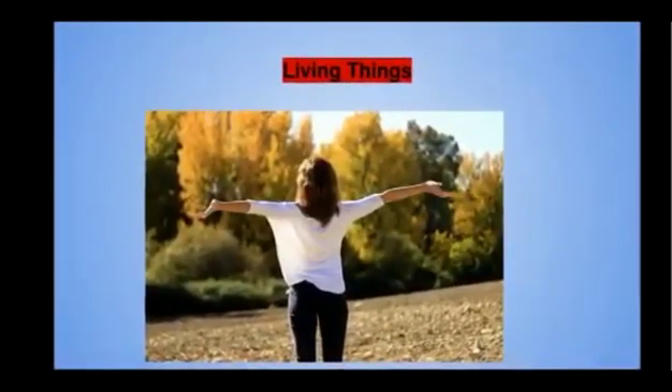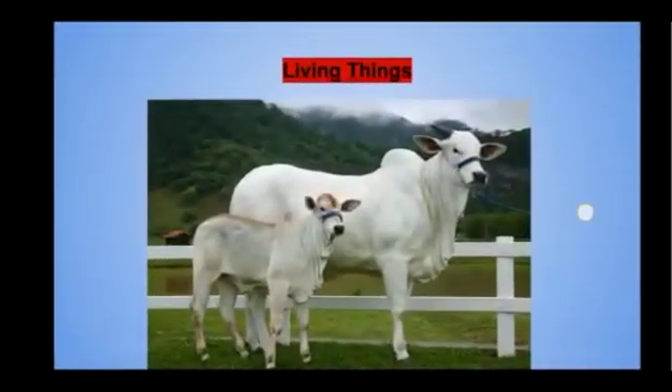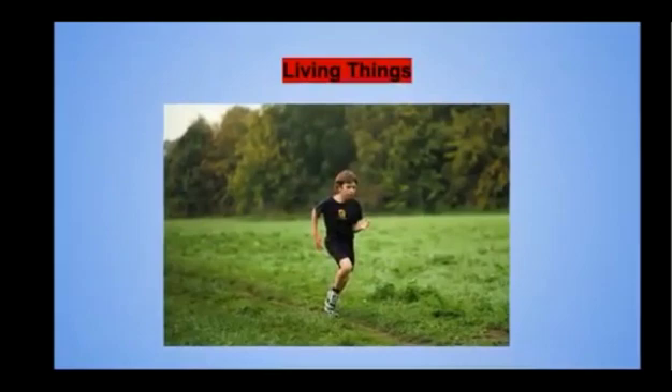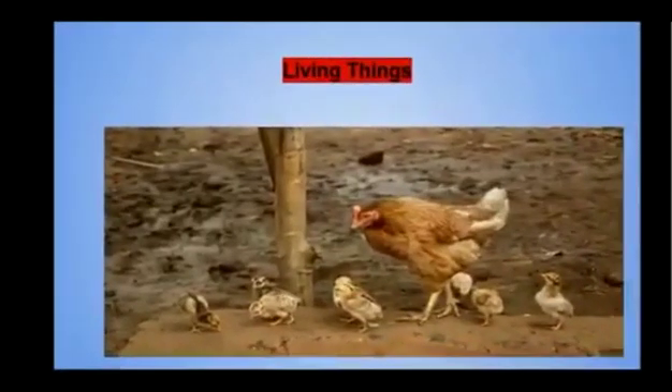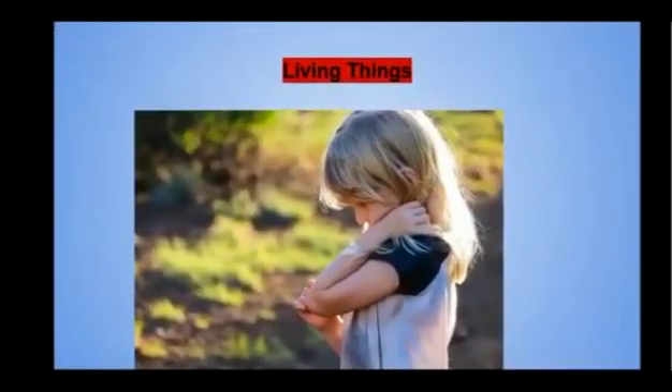Now you can see in this picture: living things can breathe, grow, move, eat food, reproduce, and feel.